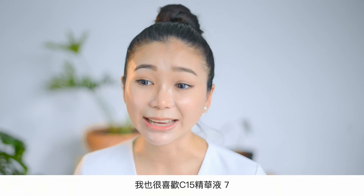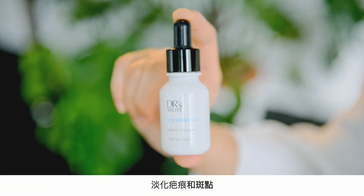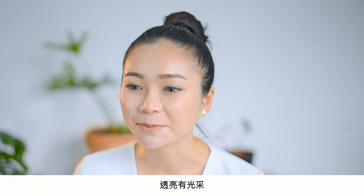The other product that I really like is C15 Essence. It helps to brighten my skin tone, helps with scarring and pigmentation as well. It makes my skin look so radiant and glowy all the time.